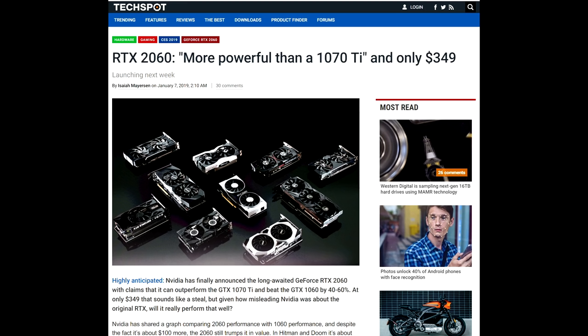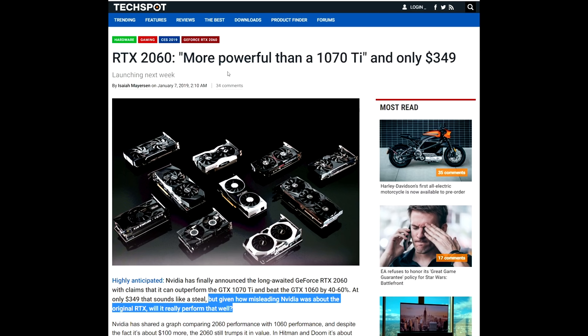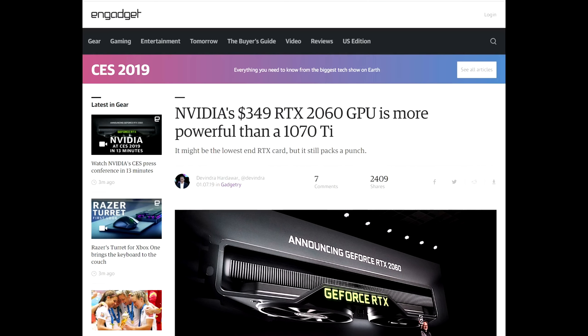Over at TechSpot: 'The RTX 2060 — more powerful than a 1070 Ti and only $349.' To be fair, this article did point out how Nvidia misled us before over Turing. However, these parroting headlines simply help Nvidia get their message across. And over at Engadget: 'Nvidia's $349 RTX 2060 GPU is more powerful than a 1070 Ti.' This blew my mind because I didn't realise that stuff gets faster over time.